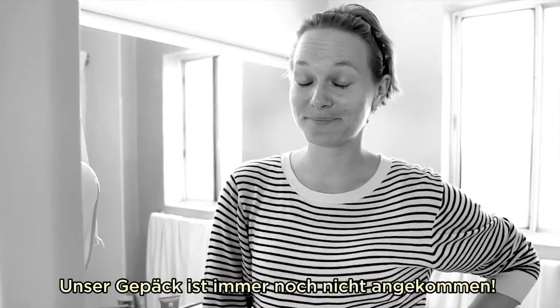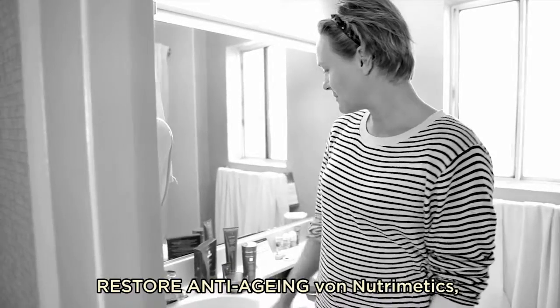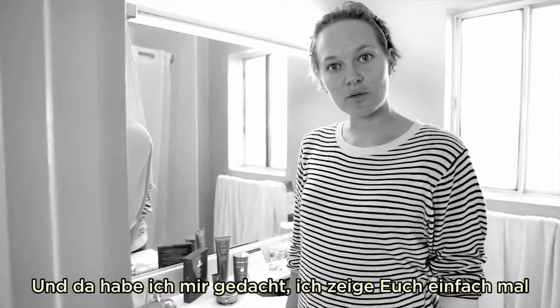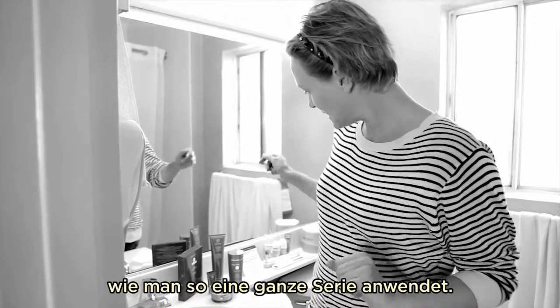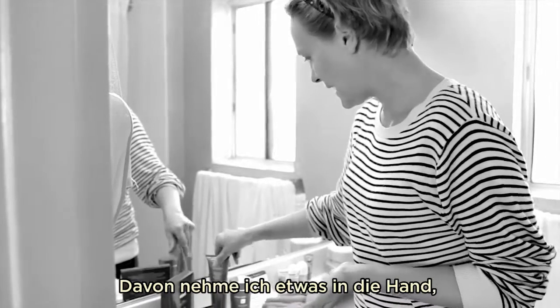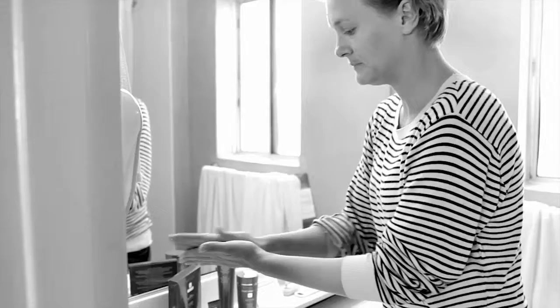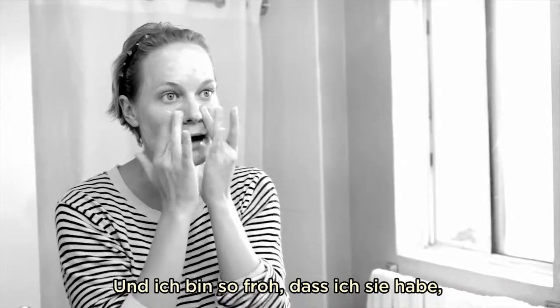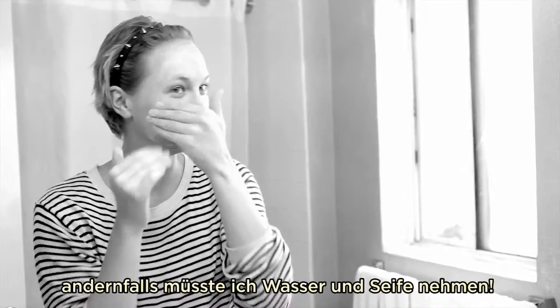Good morning guys! The luggage still hasn't arrived, but we're really lucky because Nutramedix sent us some fabulous products from Australia and they arrived yesterday. I'll guide you through how to use a skincare regime, starting with the cleansing cream. I'm putting a little bit on my hands and using a little water to make it nice and creamy, then massaging it into my skin. We're really lucky to have these products, otherwise we'd just have shampoo and soap.